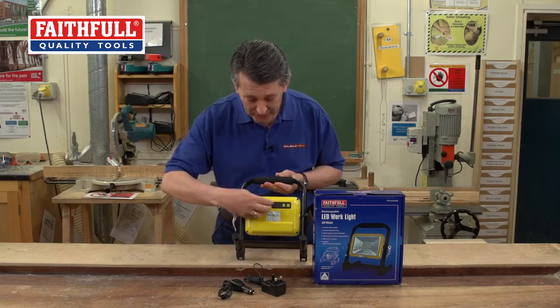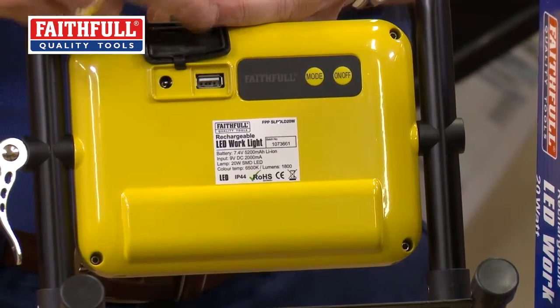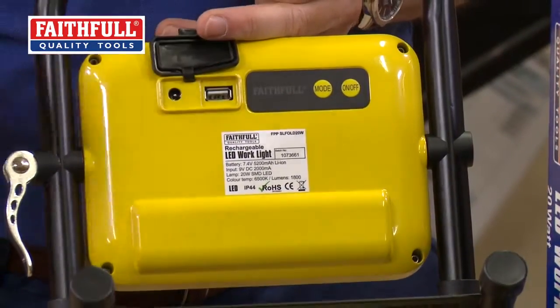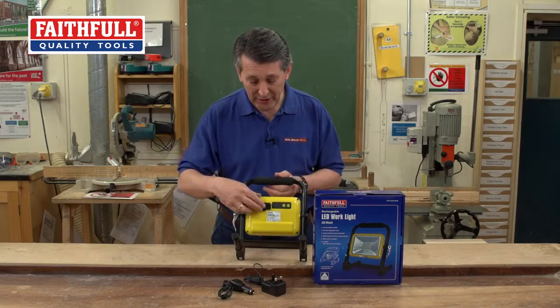What's a really nice feature as well is in the back, where you charge it, there's actually a USB port in there. So you can actually charge your mobile phone from it, or you can charge anything from there where you'd have a USB adapter. Again, another great little feature.